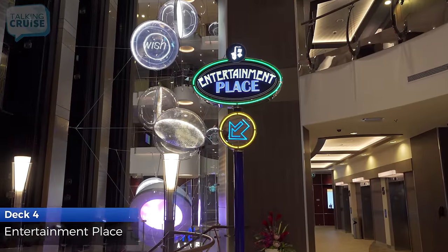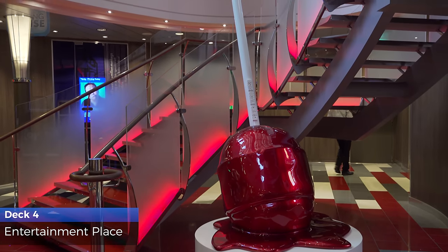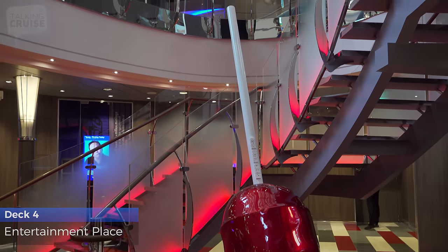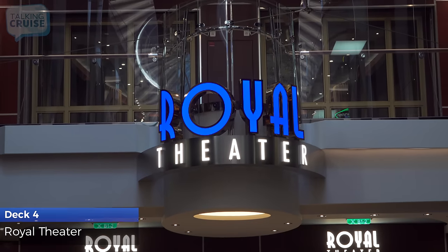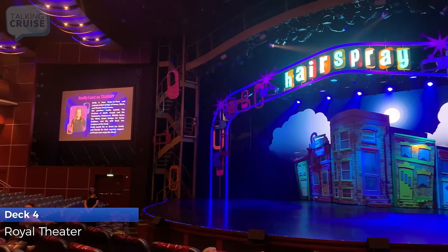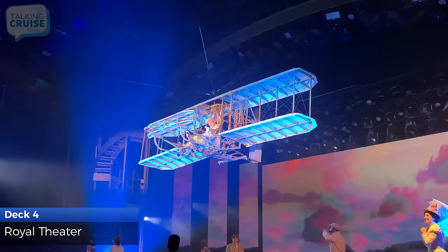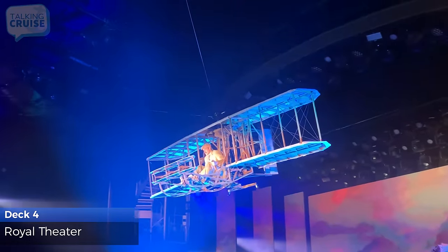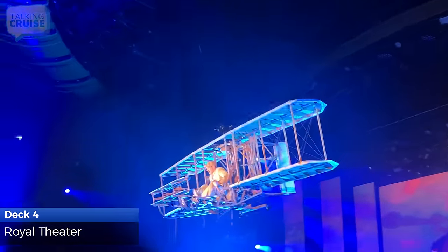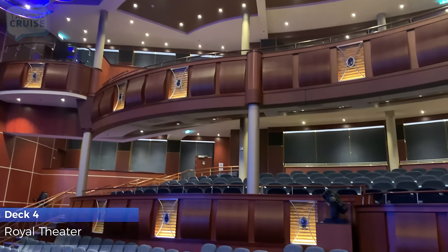Entertainment Place is the hub for enjoying daily activities and nightly shows, live music, and comedians. The Royal Theatre features the full Broadway production of Hairspray the Musical, the not-to-be-missed Royal Caribbean original production show Flight, and a variety of headline entertainers throughout your cruise. Don't forget that you can pre-book your shows at home before your cruise.